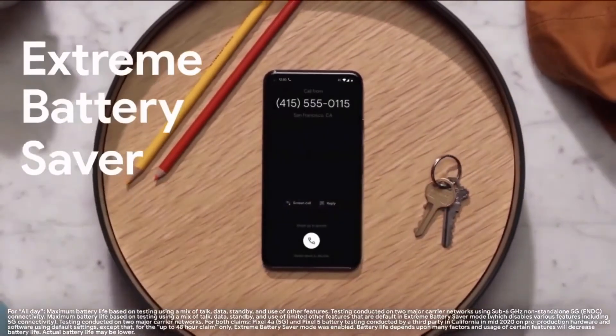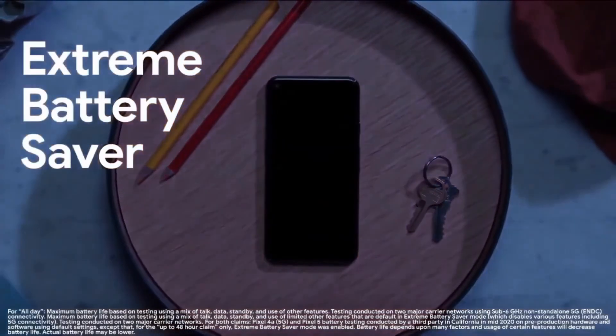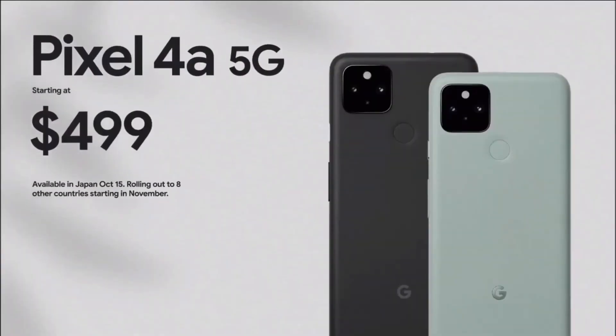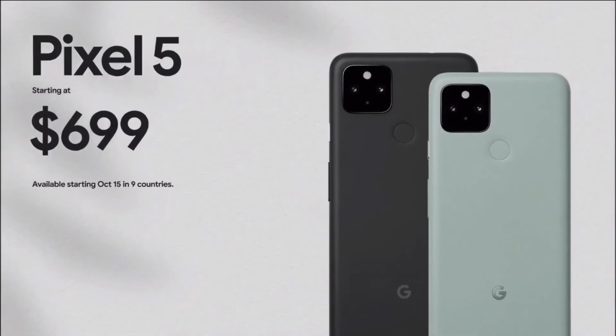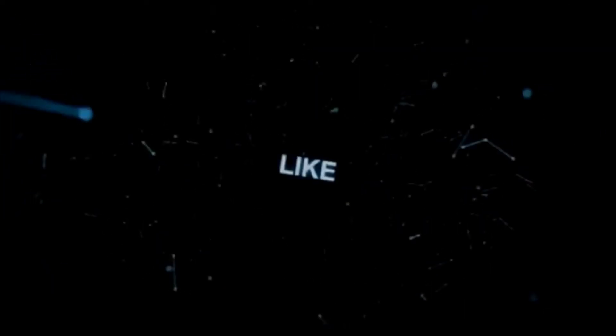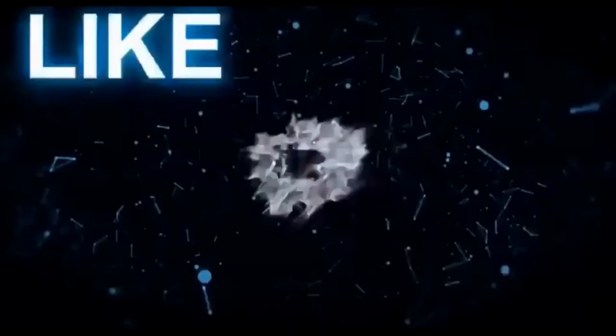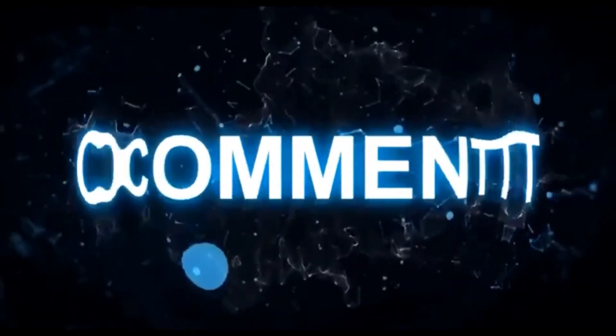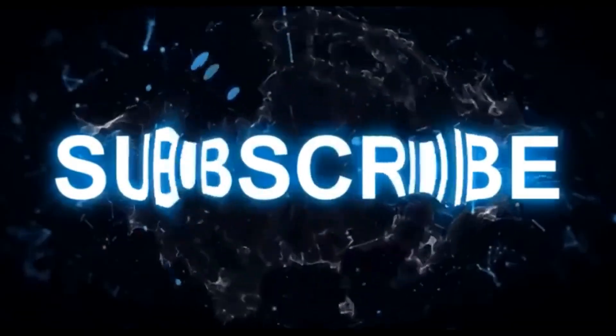So, this is the Pixel 4a 5G and Pixel 5 5G comparison. Pixel 4a 5G is $4.99 and Pixel 5 5G is $6.99. If you like, share, and subscribe — thank you!